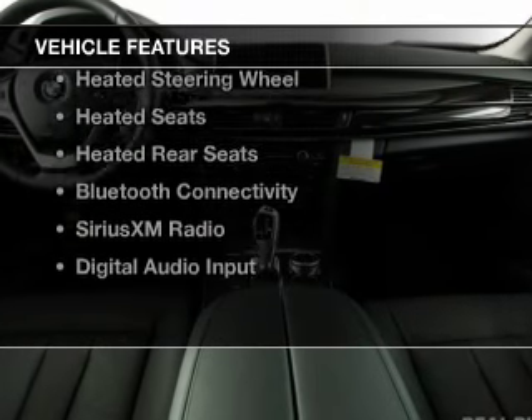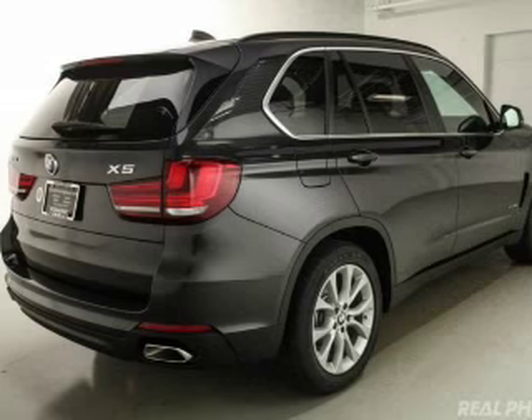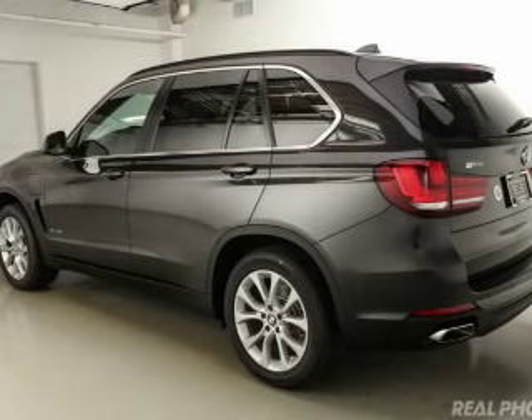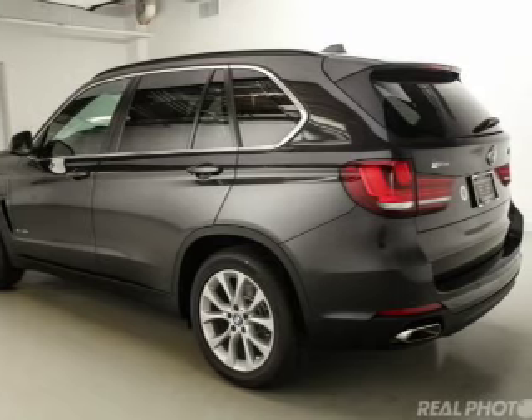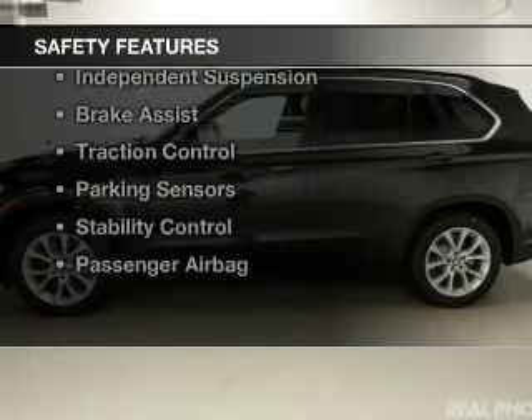The features include a turbocharger, a power sunroof, internet connectivity, electric trunk, heated steering wheel, heated seats, heated rear seats, Bluetooth connectivity, Sirius XM satellite radio, and digital audio input.